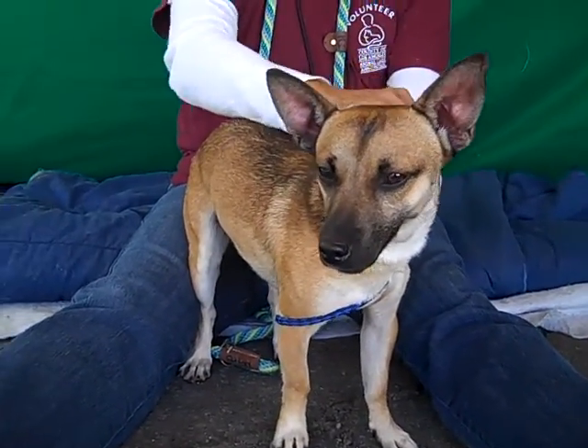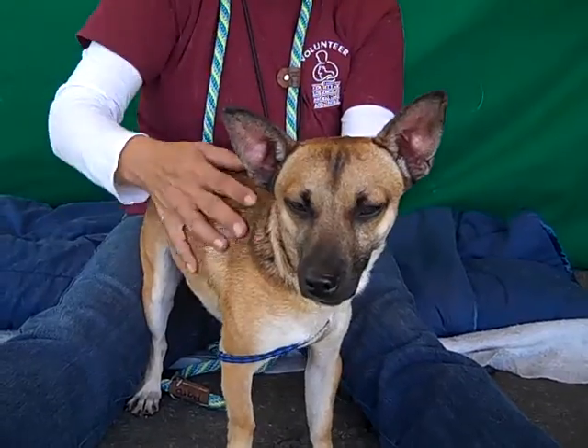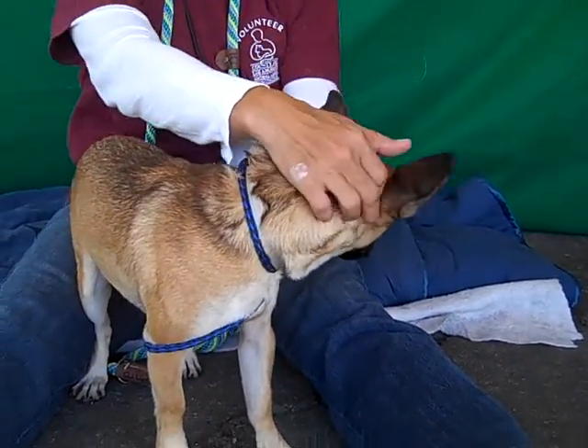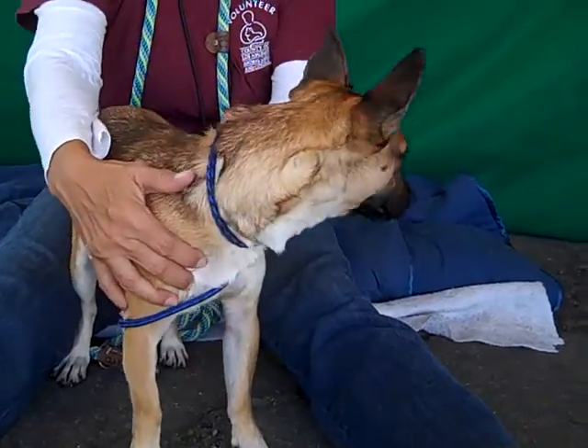Mickey came to the Bolton Park Animal Care Center as an owner's surrender on November 12th. The owners who dropped him off did not give a reason as to why they were leaving him here. We can't imagine why.